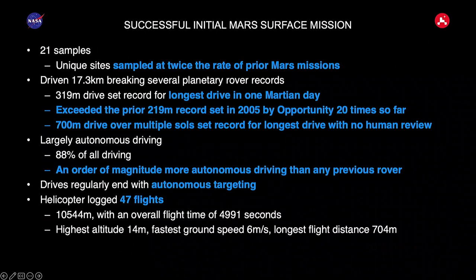What's interesting is that before this, the record was held by the Opportunity rover from 2005 — about 17 years ago — and Curiosity never broke that record. With Perseverance, we've exceeded that record over 20 times. What's really exciting is it's becoming consistent, not just a one-off. We're getting to the stage where driving hundreds of meters is pretty routine.